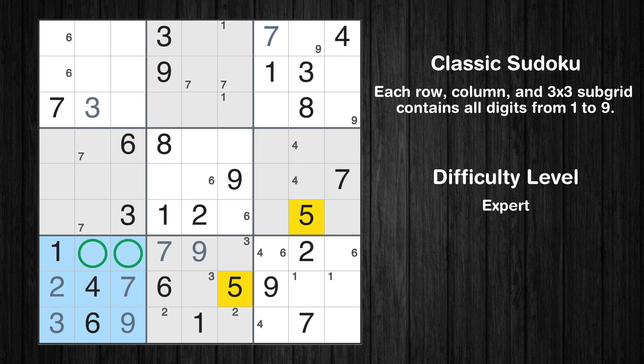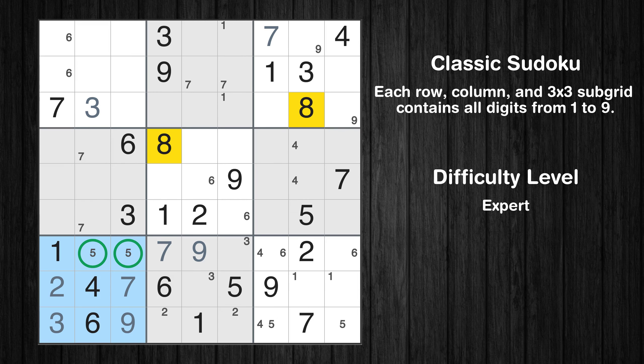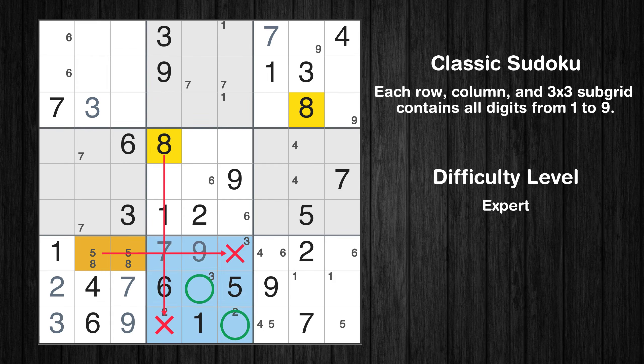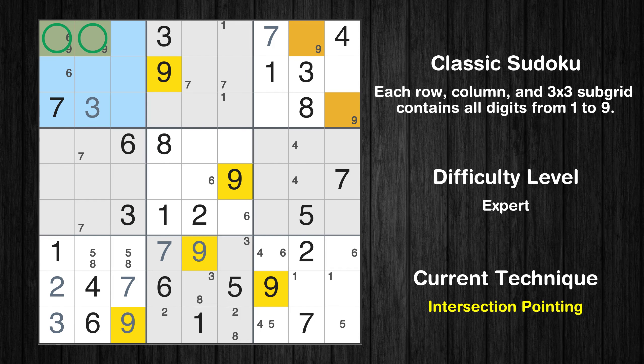Only two positions left in the seventh box where value 5 can be placed. Only two positions left in the ninth box where value 5 can be placed. Only two positions left in the seventh box where value 8 can be placed. Only two positions left in the eighth box where value 8 can be placed. Only two positions left in the first box where value 9 can be placed. There is an intersection with another region in sub-grid 1 — value 9 has to be in one of the marked cells, so it cannot be in any other cell in row 1.